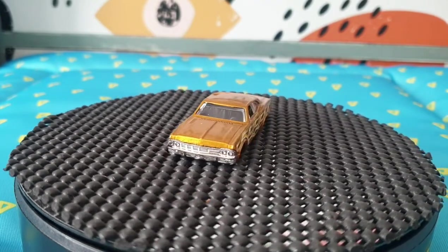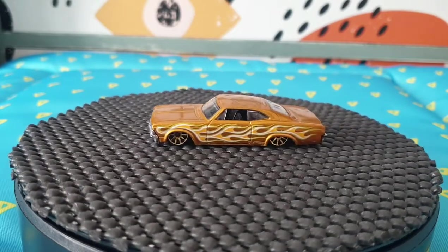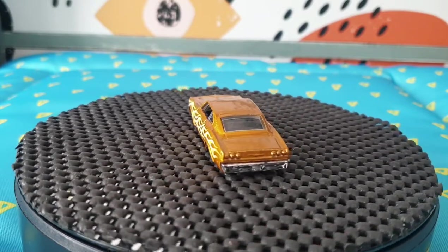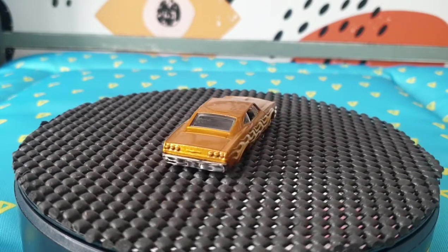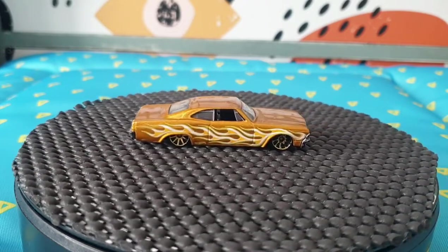The next one is a 1965 Chevy Impala — a 2017 casting — and it came out of a Hot Wheels Flames Five Pack. Nice gold color and gold ten-spoke wheels.